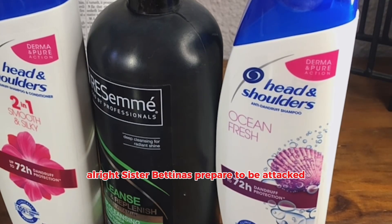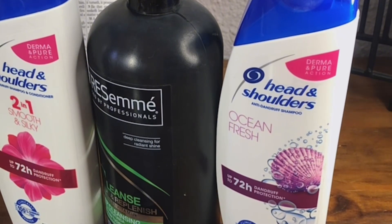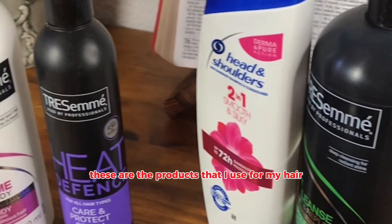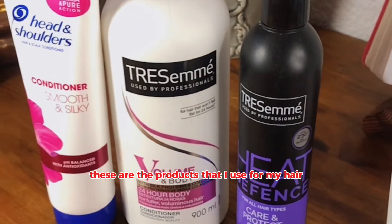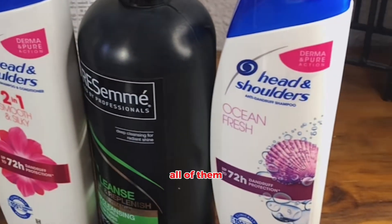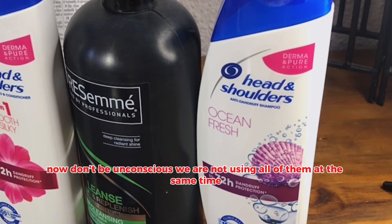All right, Sister Bettinas, prepared to be attacked. I do not come in peace. These are the products that I use for my hair — all of them. Now, don't be unconscious. We are not using all of them at the same time.